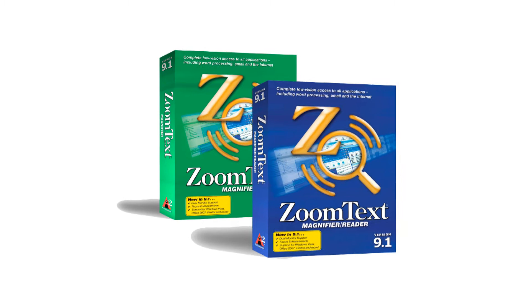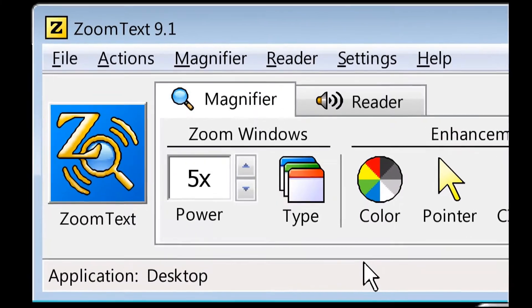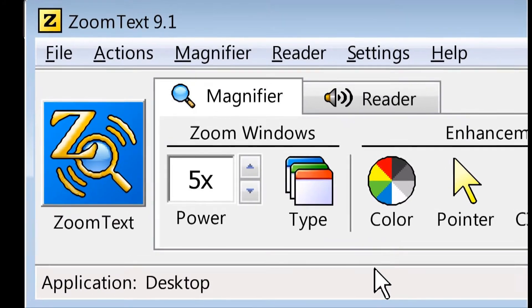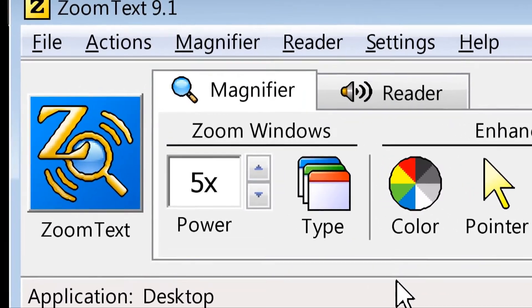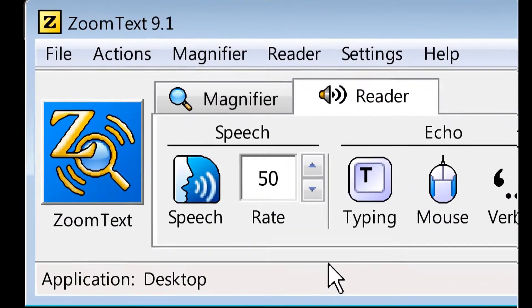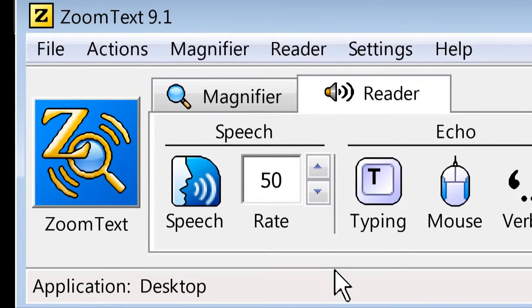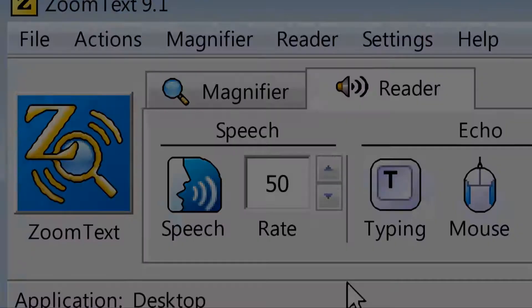The two main components to ZoomText are magnification and screen reading. The magnifier will allow you to magnify everything on the screen up to 36 times and provide helpful screen enhancements to help you locate things on screen. The reader will speak all on-screen information and documents in a friendly, human-sounding voice right through your computer's speakers.